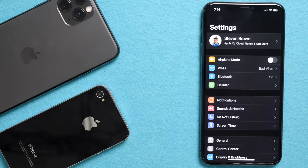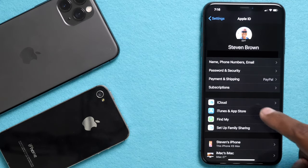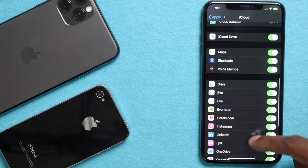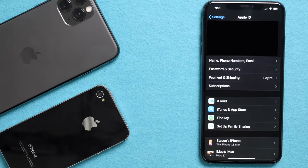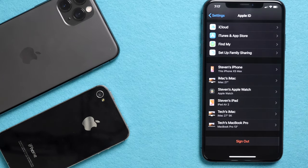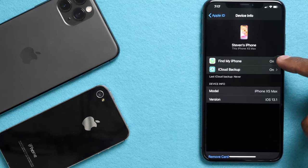The next thing we want to do is make sure you have all your files backed up. At the very top, go ahead and press on your profile name — it could be different if you have the older software. Press iCloud and make sure you have a checkbox beside everything you want to back up. Once you have that, go ahead and press Apple ID to go back. Now scroll to the bottom and look for your device on this list. If you're changing your SIM card, you need to disable Find My Phone, but if you're not, you can leave that turned on.